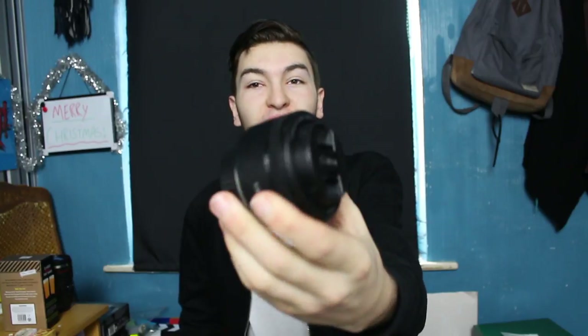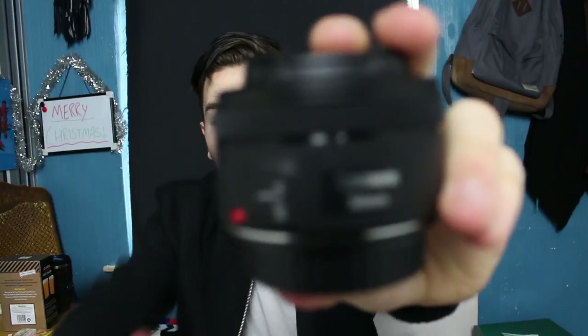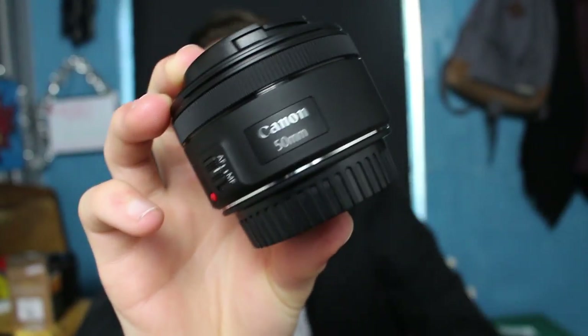The first thing I got for Christmas is this new lens — it's the Canon 50mm. Can you see that? The Canon 50mm. Now I'm out of focus... there we go. What this lens basically does is blur the background and keep me in focus, so it's great for photography and all sorts.